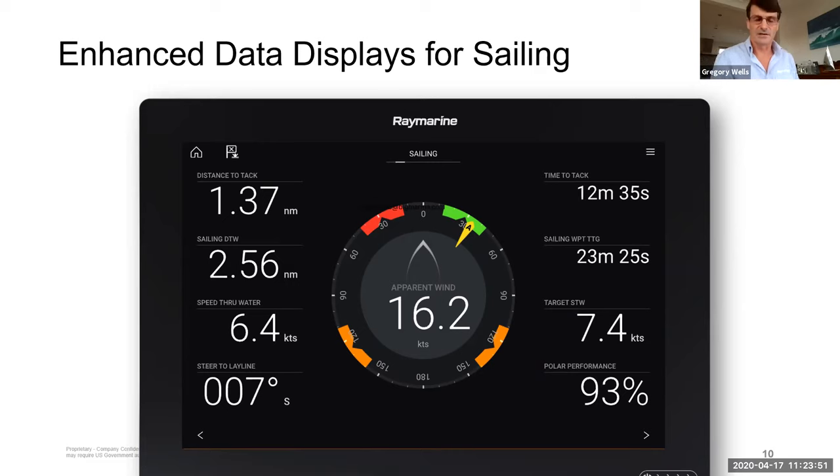On this page, one of the most important things shown is boat speed. In this example, speed through the water is 6.4 knots while the target speed is 7.4 knots — that straight away tells you there's a performance problem. It could be weed on the rudder, the boat needs cleaning, or sails not trimmed correctly. You also get sailing distance to waypoint, distance to tack, and time to do these things — great for decision making. For example, it says time to tack is 12 minutes, meaning you need to tack in 12 minutes to be on the lay line for your next waypoint or race mark.